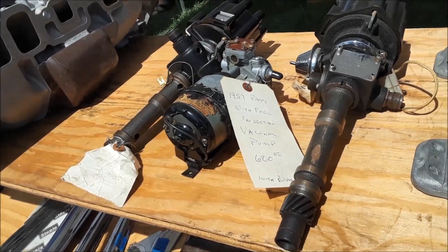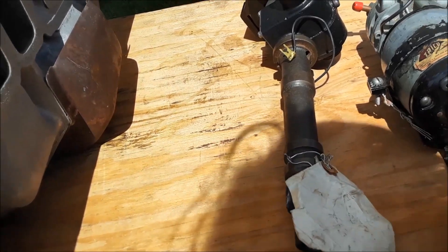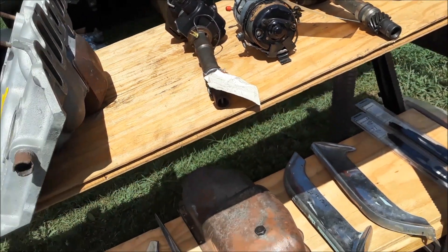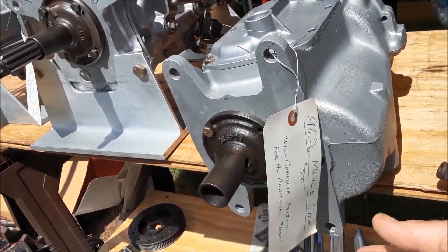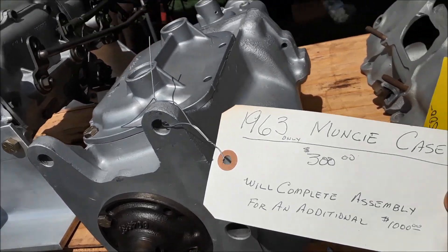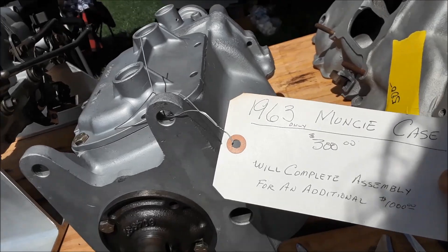Distributors with the tachometer going for $1,300. And here's a Muncie case for $300 — but that's just the case. Complete assembly is an additional $1,000.